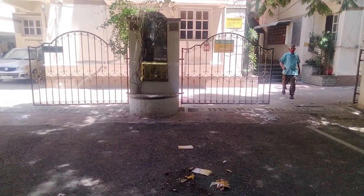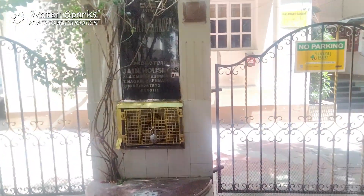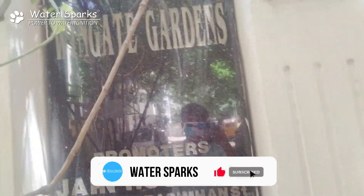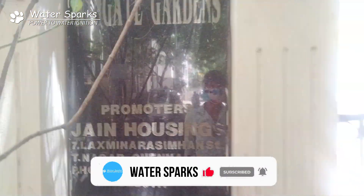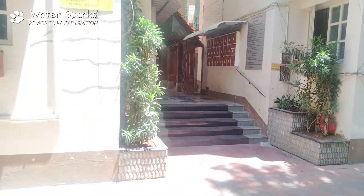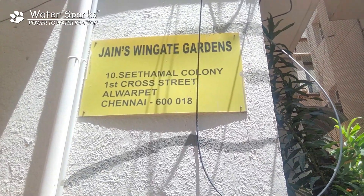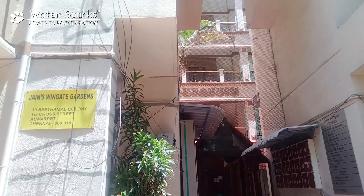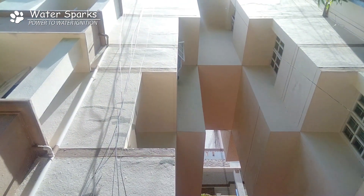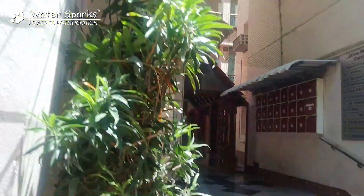Hello all. Today we are at Chennai Alba Pit and here there is an apartment called Jane Wingate Garden. In this apartment there are totally 28 flats and the flat people are facing a very bad black water problem. The main reason is they don't know what is causing the black turbidity in that water, so they contacted the Ion Exchange company and initially the Ion Exchange persons came and installed a filter. But still the people of this flat are not satisfied with that filter, so they contacted us.